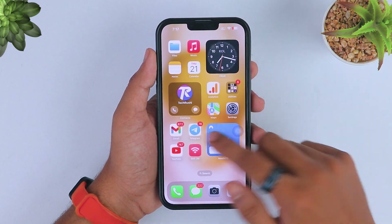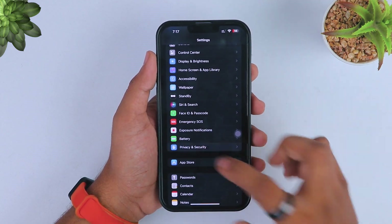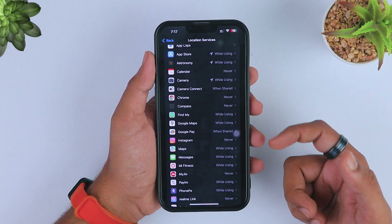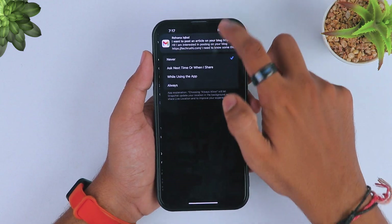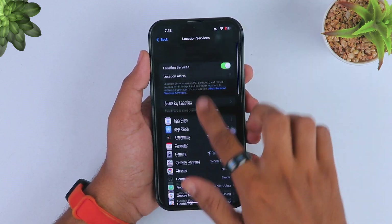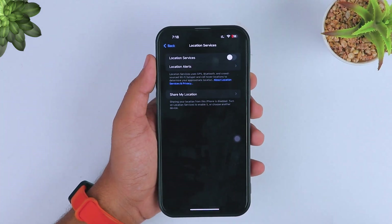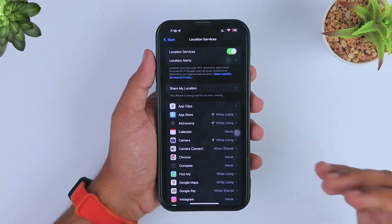Many applications use location services, and it's possible you are not aware which apps are using them. Just go to iPhone Settings, tap on Privacy and Security, then Location Services. Here you can see lots of apps that might be using location services without you knowing. You can turn off this service by tapping on any app and selecting 'Never.' You can also turn off all location services by toggling off Location Services and pressing 'Turn Off' again to confirm. This will 99% help reduce the battery life problem and increase your iPhone battery life all day.